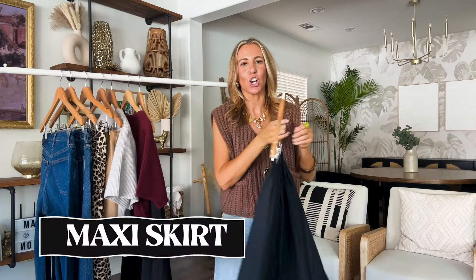Today's video is going to be five key items that you can add to your wardrobe to feel like fall and actually wear now. Let's get into it with the first item, and that is a maxi skirt.